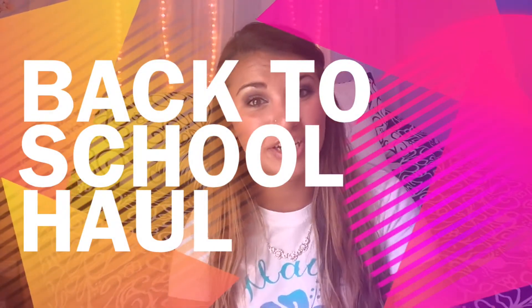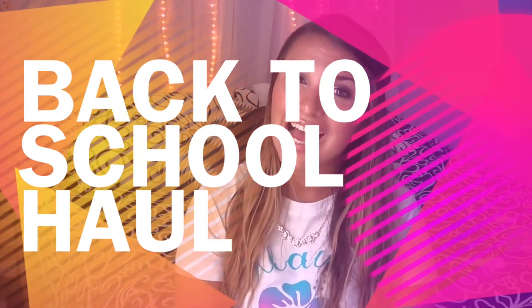Hi guys and welcome back to my channel. So long time no see. I'm so sorry about the amount of time I've been away. I had a pretty exciting three weeks — my brother's wedding, and then three days after the wedding I left for a week and a half vacation. I saw my cousins that I haven't seen in 12 years because they live clear across the United States, and I just spent all the time I could with them. But while I was on vacation I did some back to school shopping that I really wanted to share with you guys.